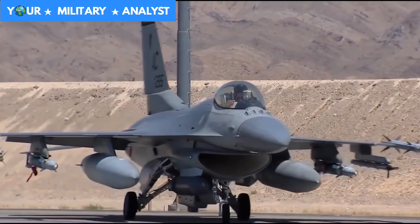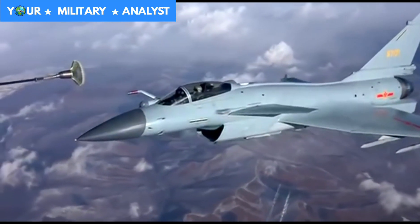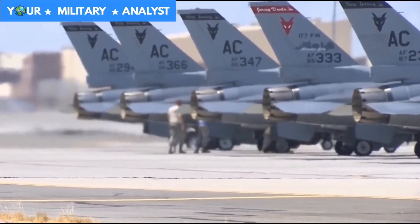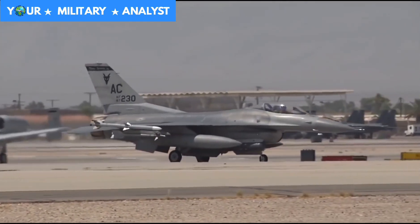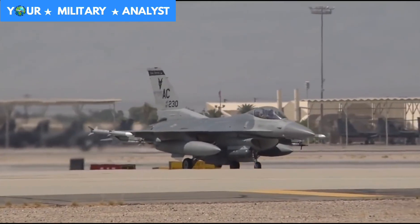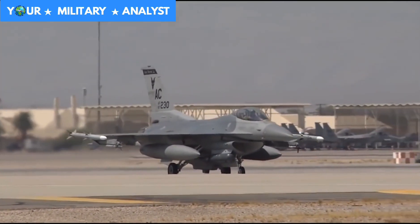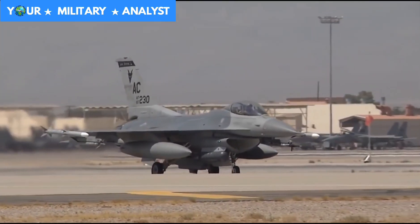The J-10 has a single Saturn Lyulka AL-31F engine, which gives a thrust of 130 kN with afterburners. The F-16 has a single General Electric F-110G or Pratt & Whitney F-100 engine, depending on the variant, which gives a thrust of 127 kN with afterburners. So the J-10 has more thrust available than the F-16, but Russian engines are famous for their unreliability, making the F-16's engines more reliable than the J-10's.